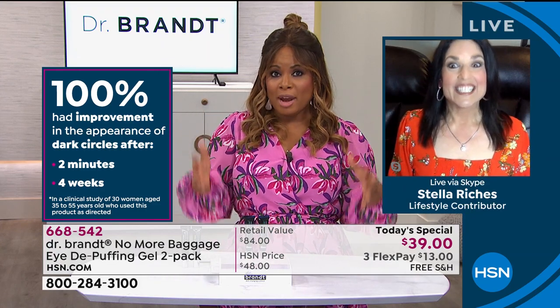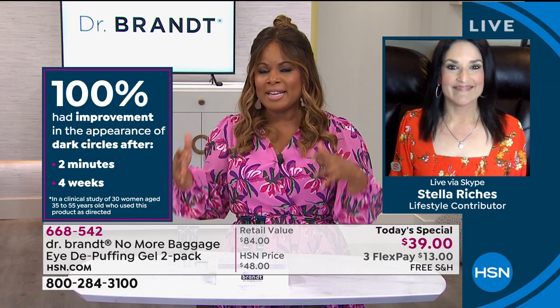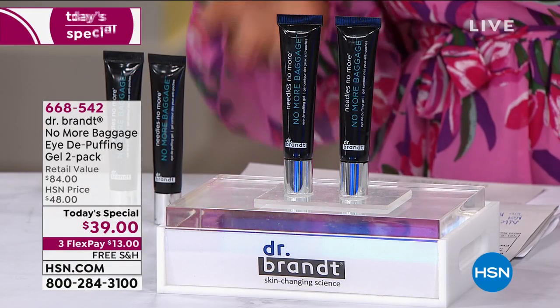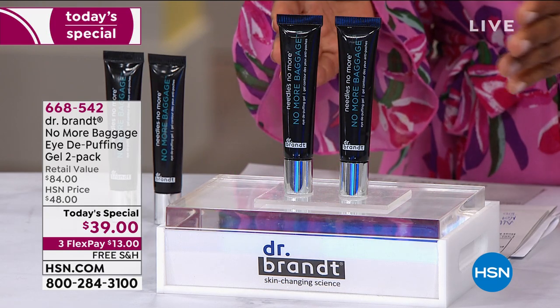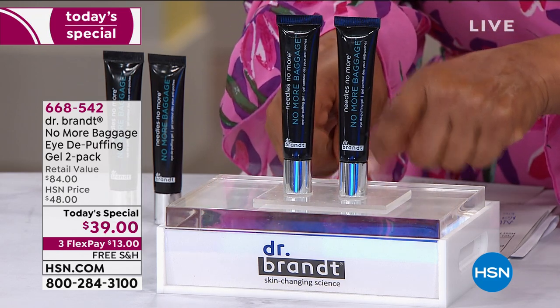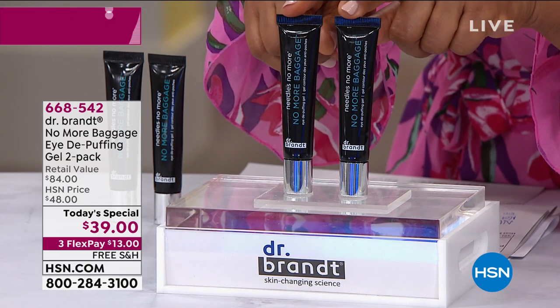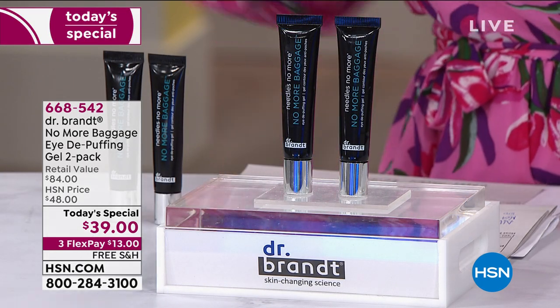Let's talk about the value — it's the lowest price we've ever offered. Dr. Brant was a world-renowned plastic surgeon with the very best scientists and estheticians. It's a result-driven company, and today it's all about No More Baggage. These are half-ounce tubes, and a little goes a long way so they'll last and last. It's an $84 value — each tube sells for $42, and you're getting two for less than you'd pay for one.